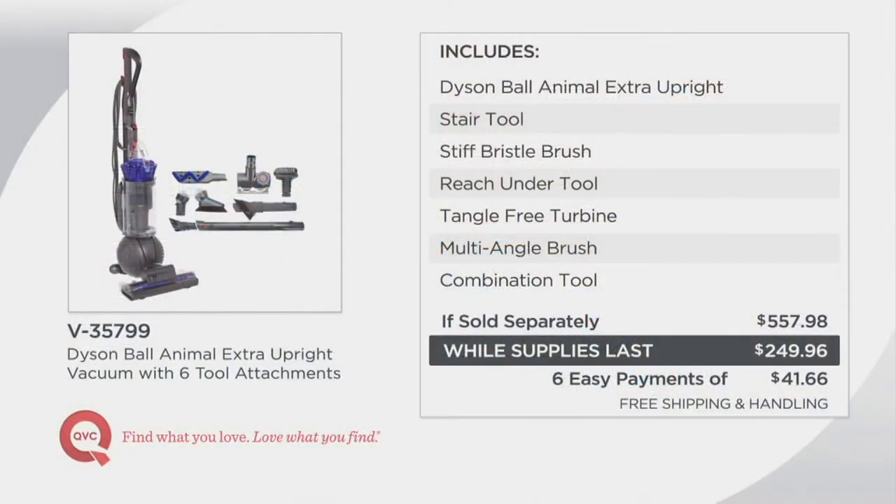Reminding you that we're including the Dyson Ball Animal upright, the stair tool, the stiff bristle brush, the reach under tool, tangle-free turbine, multi-angle brush, and the combination tool. If sold separately, you're looking at nearly $558. We're already over $308 less, and when you factor in the free shipping and handling, you're going to be over $326 less.